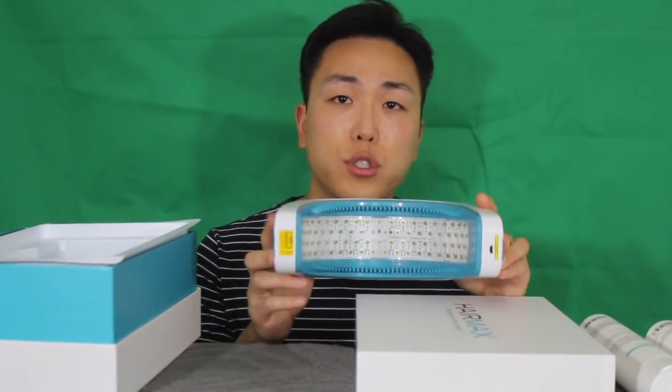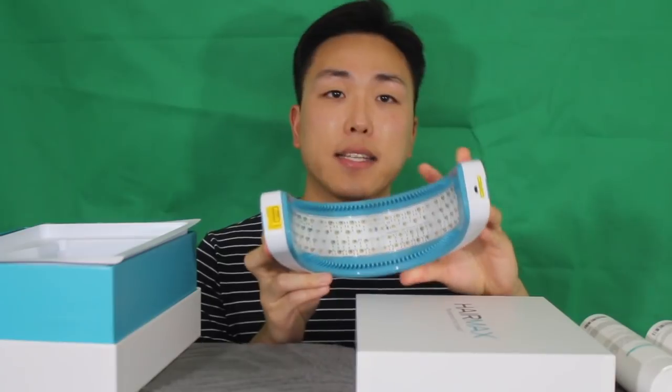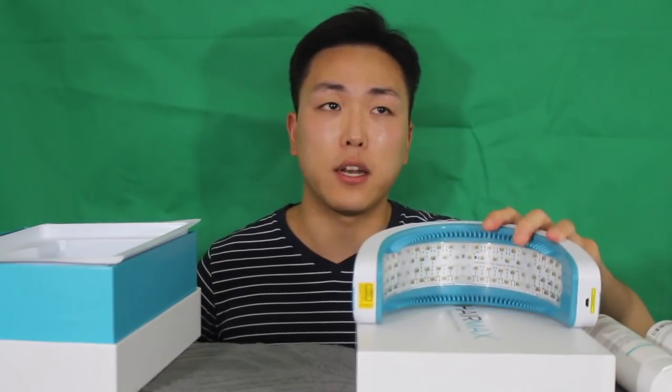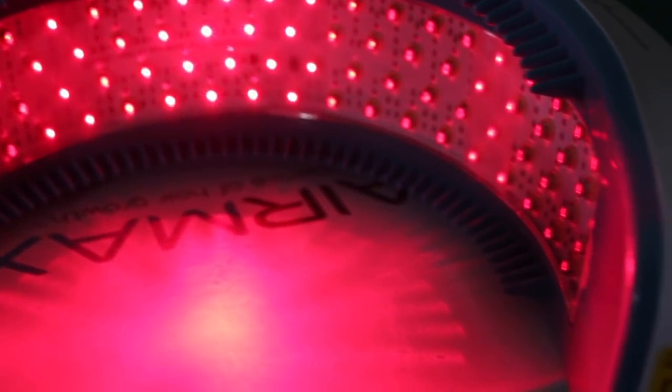The Hands-Free LaserBand 82 has 82 laser modules with treatment time as little as 90 seconds, three times a week — unlike other laser devices that can take upwards of 25 to 30 minutes. And a lot of those other devices are not lasers, but LEDs. These are built-in lasers which are safe and use high-grade medical diodes.